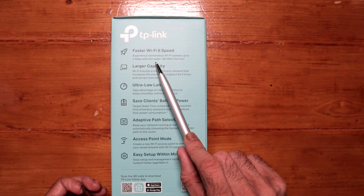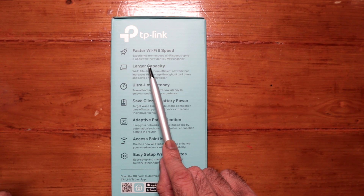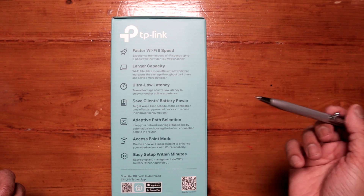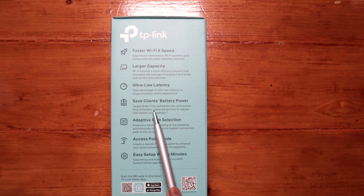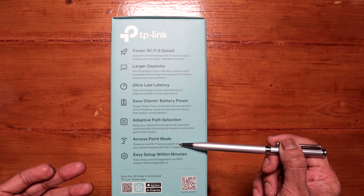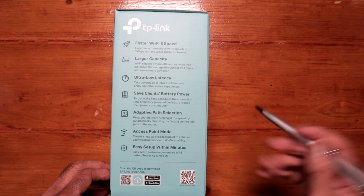Faster Wi-Fi 6 — it says experience tremendous Wi-Fi speeds up to 3 gigabits per second with the wider 160 megahertz channel. Larger capacity, ultra low latency, save clients, battery power — it has target wake time. Adaptive path selection. And you could use this as an access point as well, you don't have to use it only as an extender. Easy to set up within minutes.